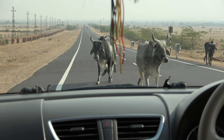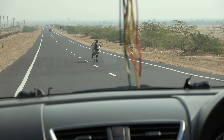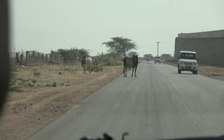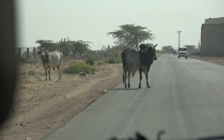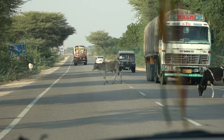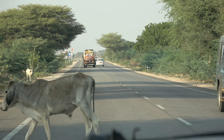Whoa, look out! At least this cow knows which side of the road to be on. Out here it's not the traffic you have to worry about — it's the animals. We see some typical obstacles like cows, which like everywhere in India have the right of way because they are considered sacred. Some cows don't have a care in the world.